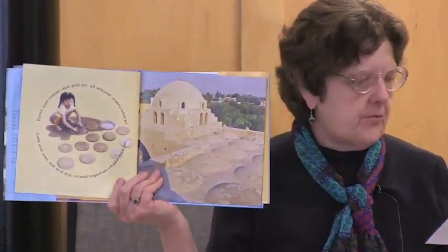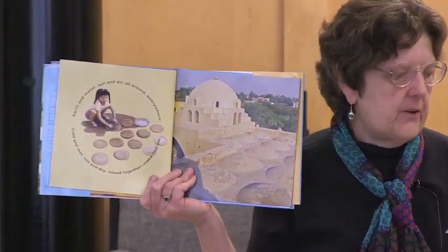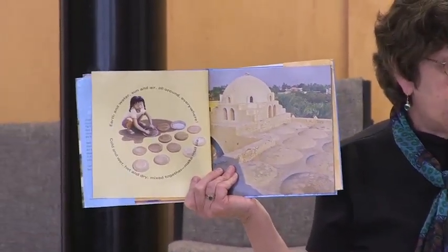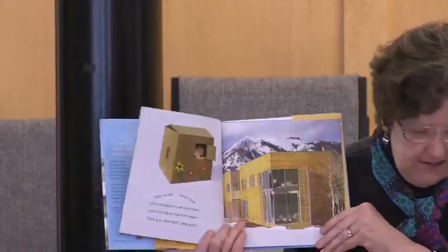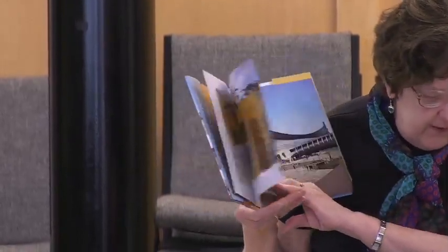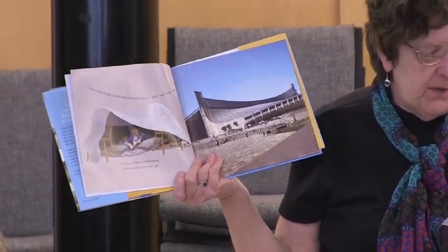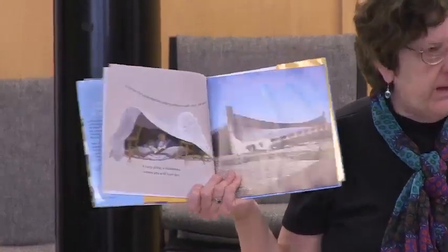Dreaming Up: A Celebration of Building. What a wonderful introduction to architecture. Hale matches a drawing of children playing with materials with a photo of a structure that mimics a child's creation, and also creates a concrete poem to describe what the children create. For instance, babies playing with stacking cups are paired with the towers in Kuala Lumpur. Flat, thin blocks are opposite Fallingwater. Lego blocks are compared with Habitat housing in Montreal. The end matter identifies the man-made structures — and yes, there are only two women architects — and gives some information about the person. Several mention the architect's early fascination with form and function. This book could well be what inspires tomorrow's architects.